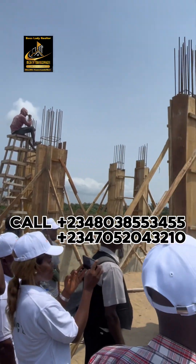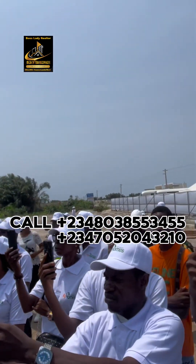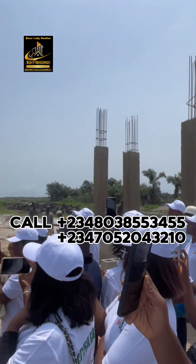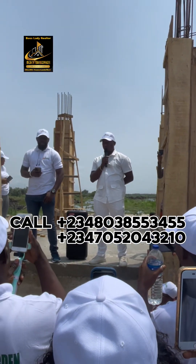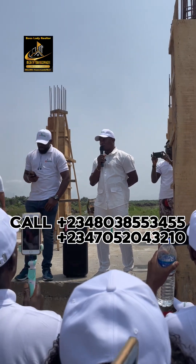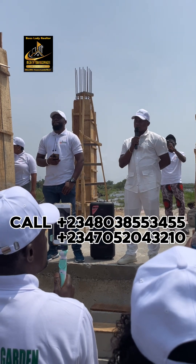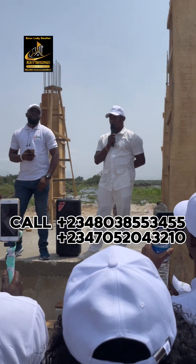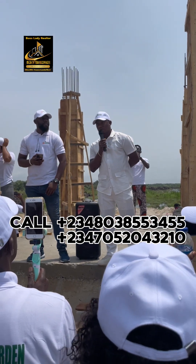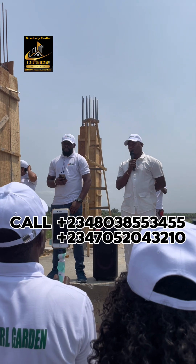We started working before we started selling. And mind you, the price we are selling now is not the normal price of land around this place — trust me. But because we want to bring you here first before announcing the real price, 28 million is the pre-launch price. It's not the normal price — it's just pre-launch.